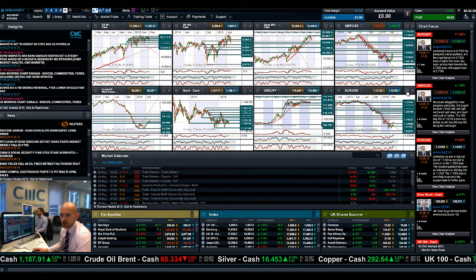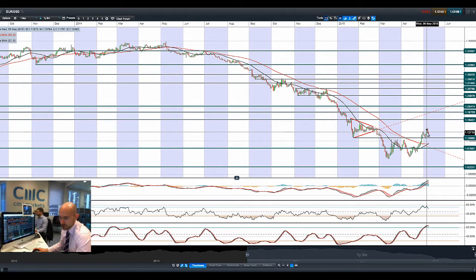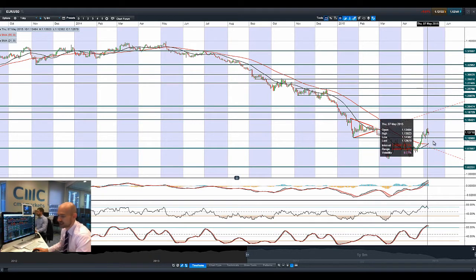And then if we look at EURUSD, it's actually come off a little bit from Wednesday's big push up higher, as the dollar has gained a little bit of strength — certainly against the yen and against the euro — so it's probably just coming off a little bit. The longer-term potential support is 1.11, and we're a little bit away from there right now.